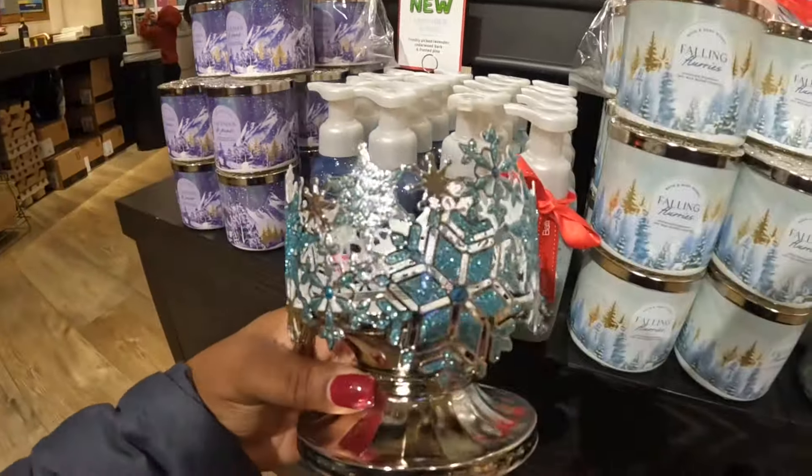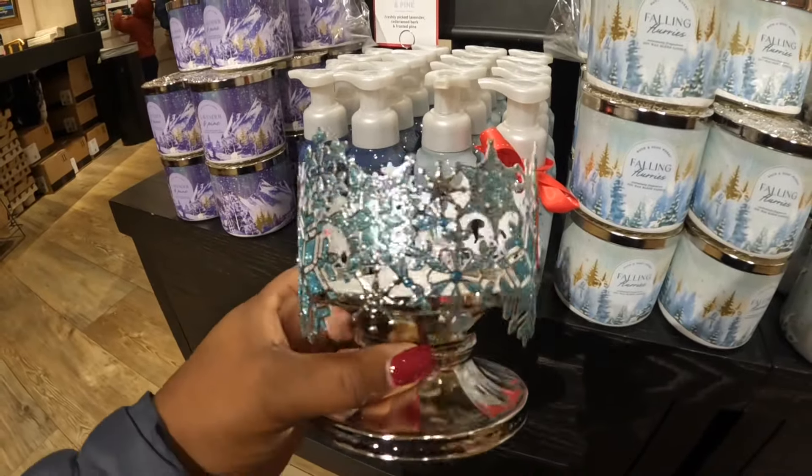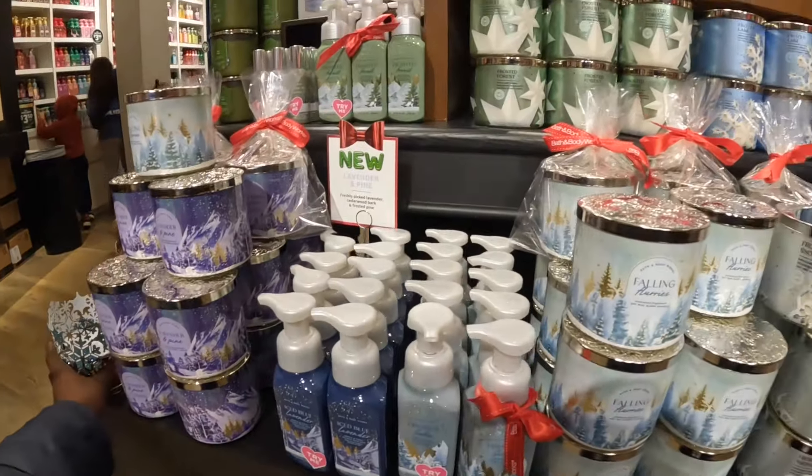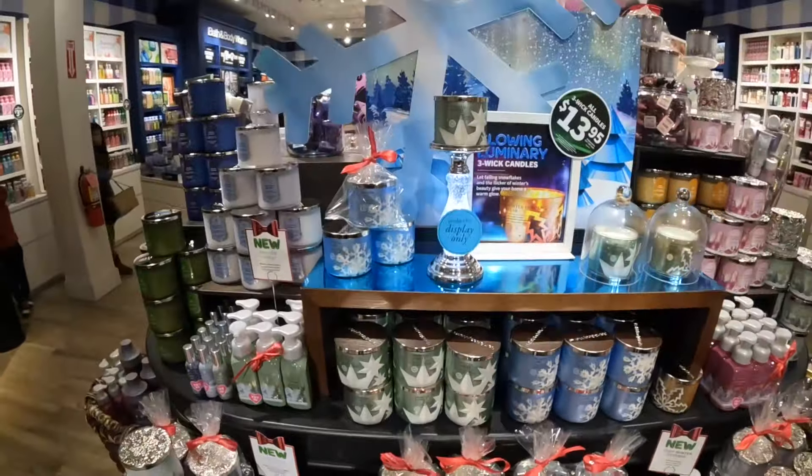And then it's Lavender and Pine — freshly picked lavender, cedarwood bark, and frosted pine. This isn't the first time we've been in here — we were in here before and there was some stuff, I'll try to link the video. But this will be a part of the Bath and Body Works playlist.